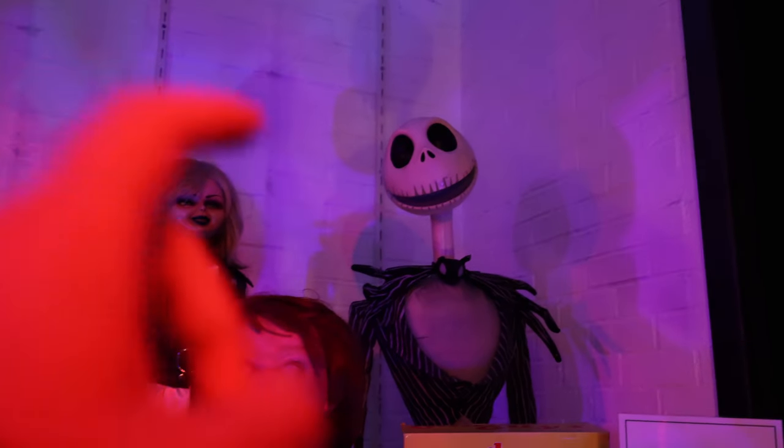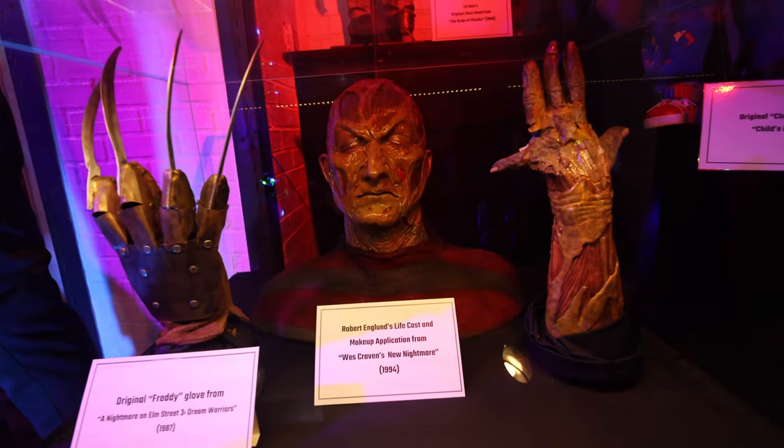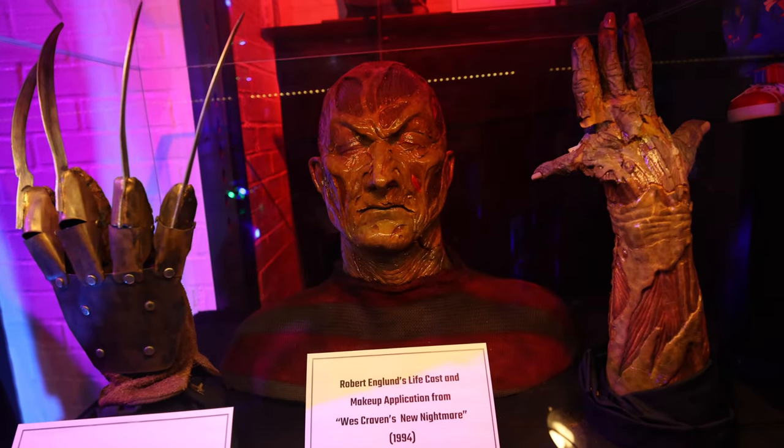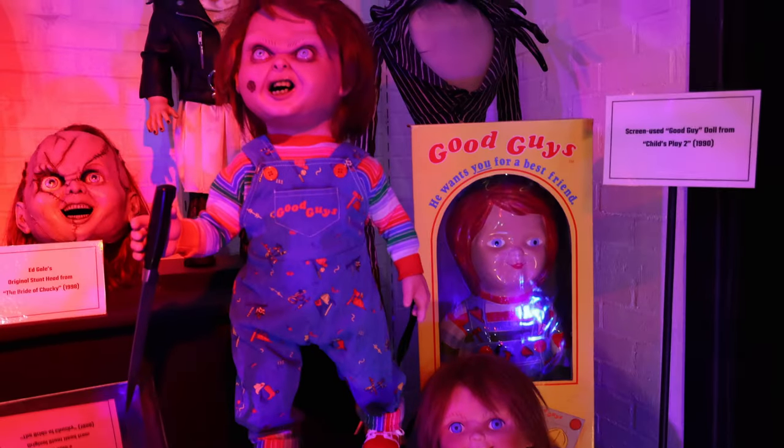Apparently this is Tim Burton's actual Jack Skellington that they based the character on. Robert Englund's life cast for Freddy Krueger. And little Chucky - how I try to forget you from my dreams.